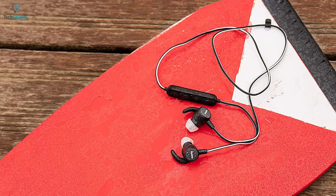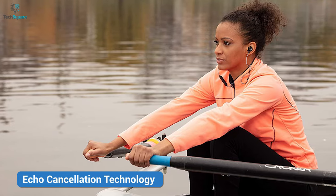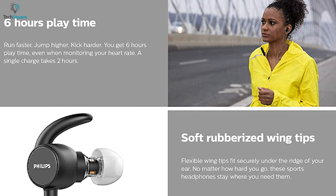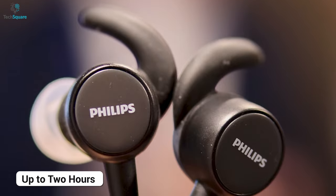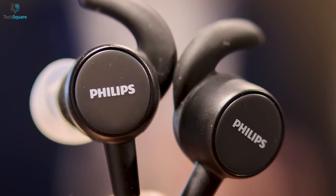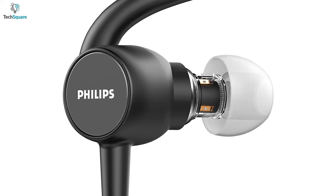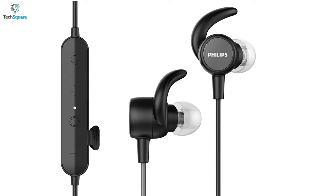The Philips ActionFit SN503 also features a built-in microphone with echo cancellation technology for clear audio calls. With all these features, the buds offer up to 6 hours of continuous playtime and take up to 2 hours to fully recharge. Overall, the Philips ActionFit SN503 can certainly deliver decent music quality along with keeping proper track of your body fitness.